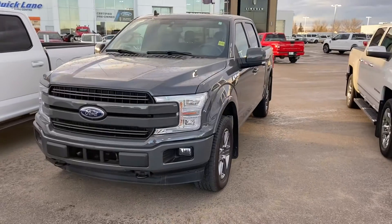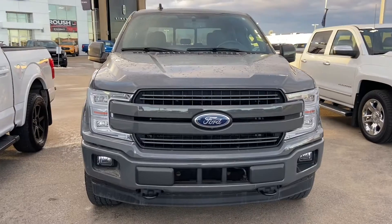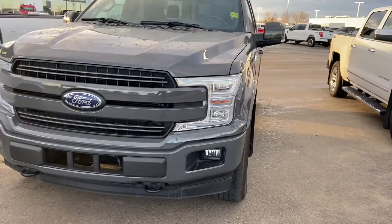That 5L engine is paired up with the 10-speed automatic transmission. It also has the Sport package, where you've got the colour-coded bumpers — it really does look good, especially with that grille and fog lights.